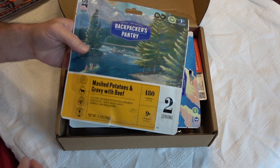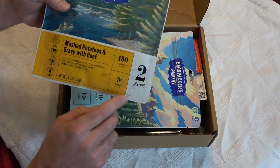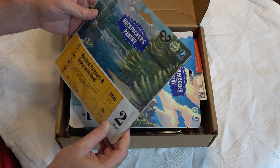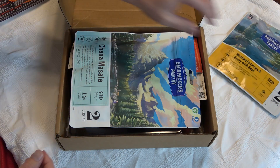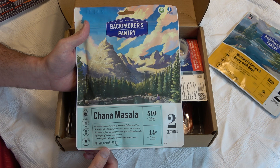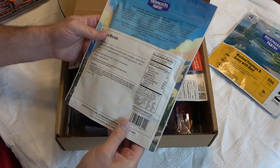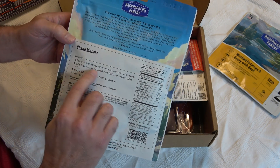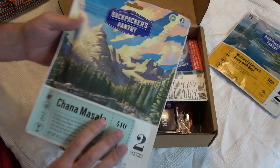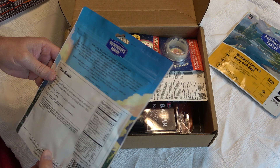Straight away we have some Backpacker's Pantry mashed potatoes, gravy, and beef — very cool, two-serving size, 180 calories. These are just-add-water, reconstitute, and they're good to go. We also have another Backpacker's Pantry item: chana masala, a popular Indian dish, also a two-serving size. You take the oxygen absorber off, add boiling water, let it sit, and eat right out of the pouch. Best by 12/06/2024, so you get a couple of years on these.